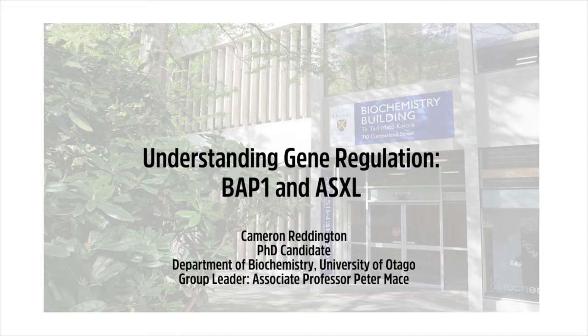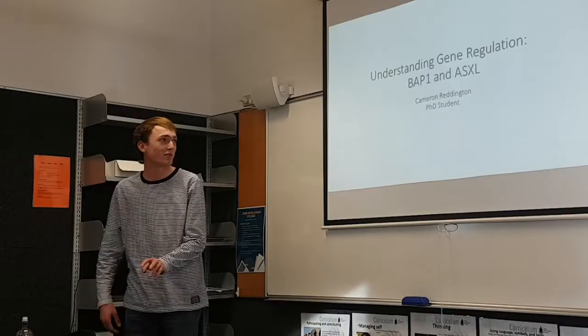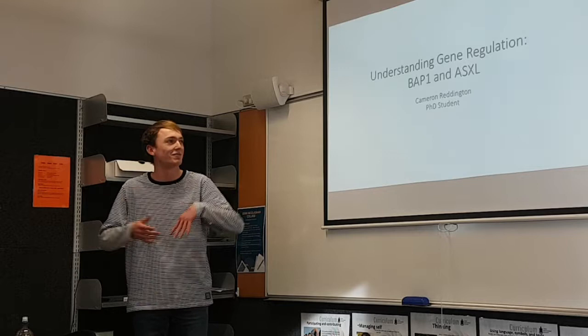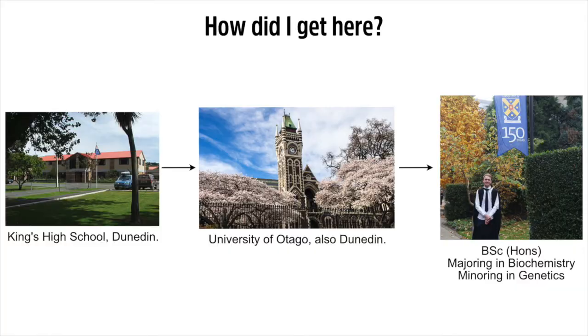Hi guys, my name is Cameron Reddington and for my PhD project I'm working on understanding gene regulation at a more digital level than has previously been recognised. I'm working on my two favourite proteins, BAP1 and ASXL. But first I'll tell you how I got here doing a PhD in biochemistry.